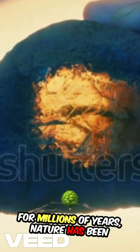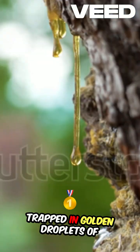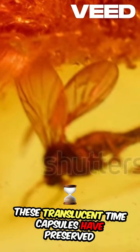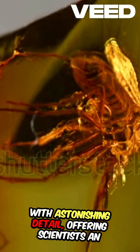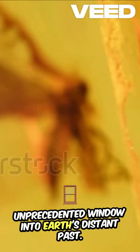For millions of years, nature has been silently crafting perfect snapshots of prehistoric life, trapped in golden droplets of amber — fossilized tree resin. These translucent time capsules have preserved insects, spiders, and even small vertebrates with astonishing detail, offering scientists an unprecedented window into Earth's distant past.